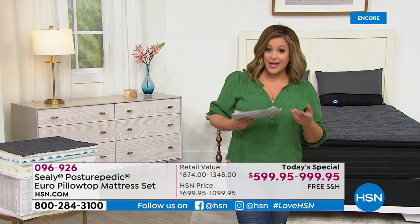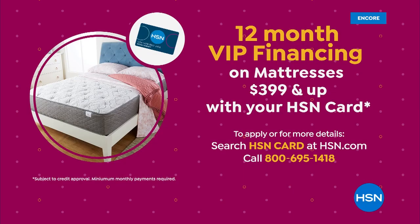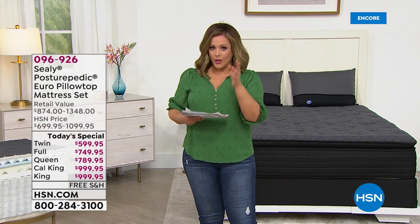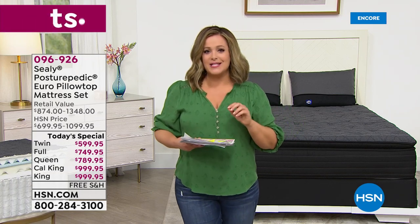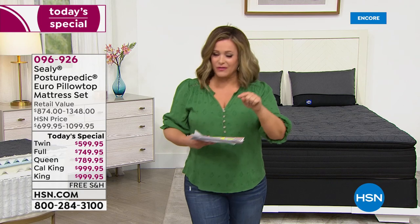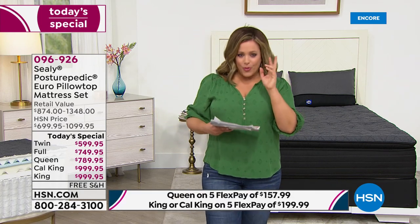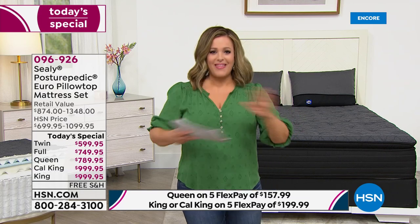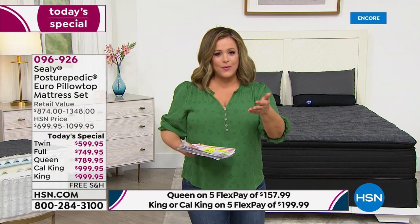Ask yourself: do I have this back pain all day, or is it when I go to bed or wake up? If you wake up with pain but by the time you come home from work you don't have it — the mattress is the culprit. Also, if your body has gone through radical changes — say you lost a significant amount of weight — the mattress you bought two years ago may not provide the same support for your new body today.